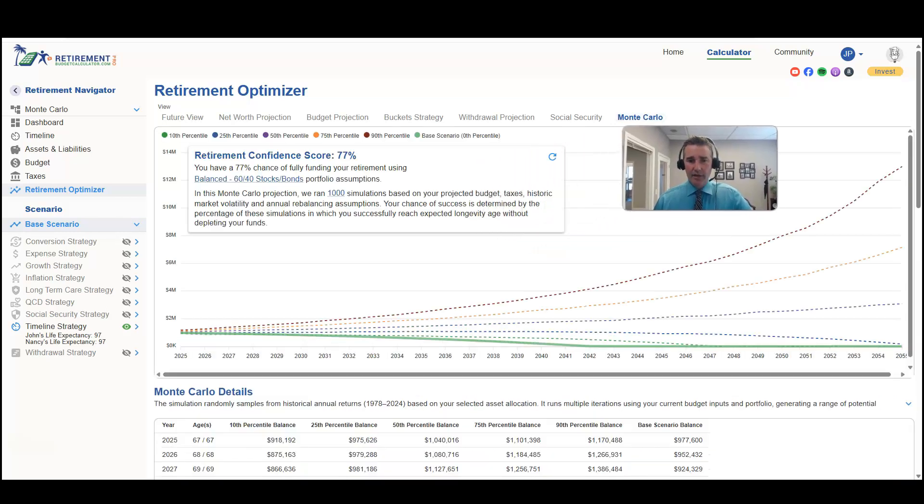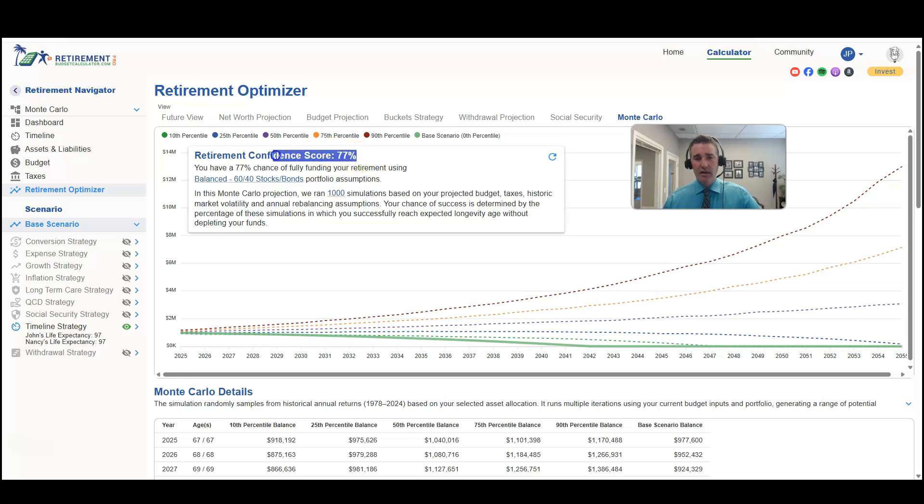In the Monte Carlo analysis we're using a sixty percent stock, forty percent bond portfolio based on the S&P 500 index and intermediate-term treasuries, using historical data from 1978 through 2024, and running a thousand different simulations to understand the probability of success. Their retirement confidence score is seventy-seven percent — meaning in those thousand scenarios, seventy-seven percent of the time they were successful and twenty-three percent of the time their plan failed.